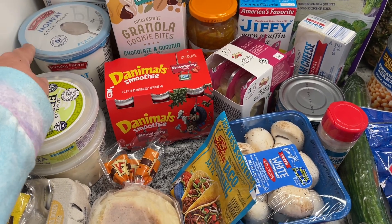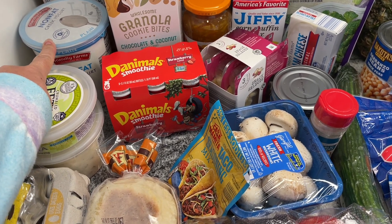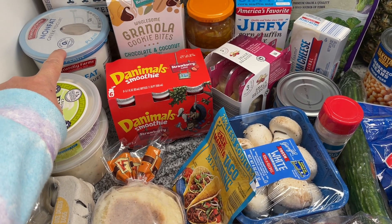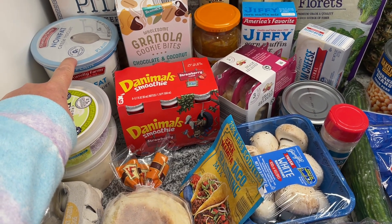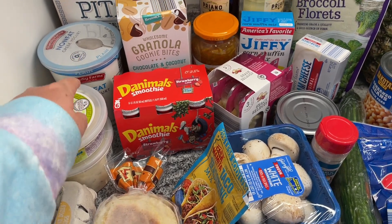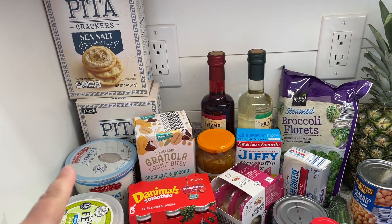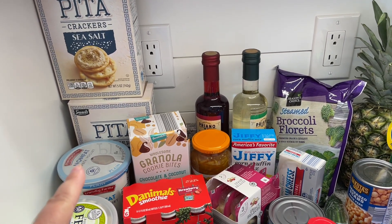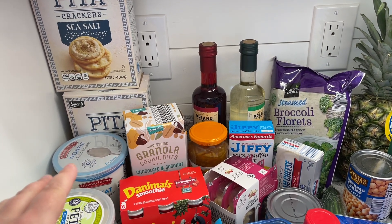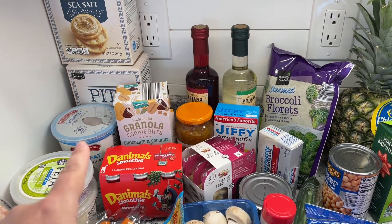And then some non-fat Greek yogurt, which is for a meal plan item. We're going to have so much of it, so I might use it for a couple of things or do some baking — maybe some little key lime tarts. And then I got two packs of these pita crackers for $1.69, which I think is a really good deal. I've been really into pita crackers lately, especially with some tabbouleh.